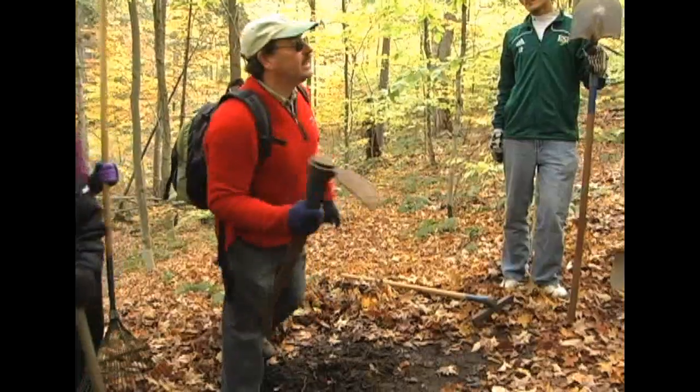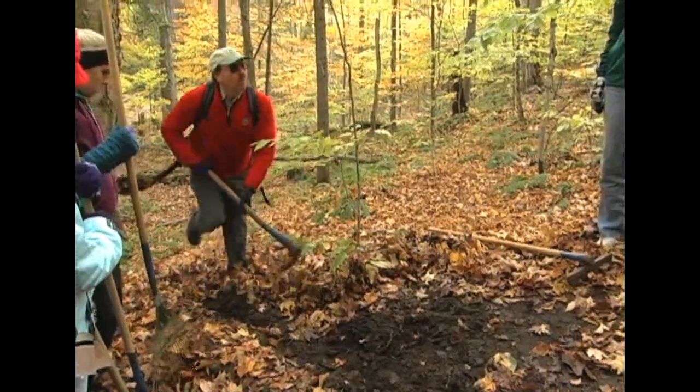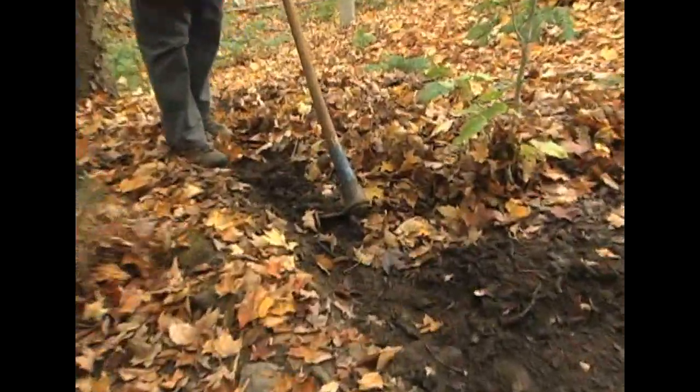You'll notice not only do we need to clear the dirt out here, we also have to make some place for the water to run when it gets off the trail.